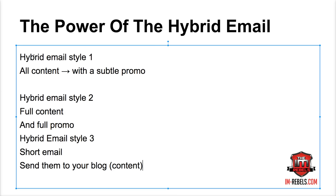Alright guys, that does it for this video. Please visit iamrebels.com for more awesome content just like this.